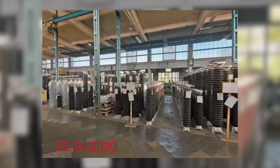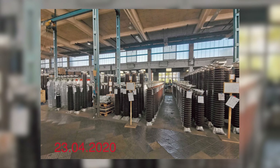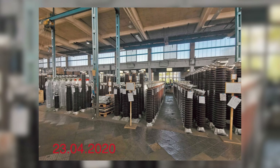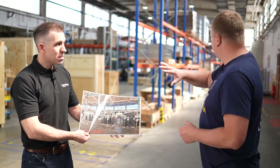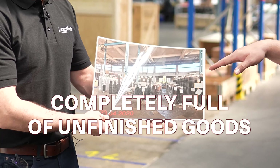Tell us about this photograph. This photo is around four years old and three years ago we started lean. We did the small things, the small improvements every single day. We also implemented lean into our offices, into our planning and also how we manage our orders. This area is around 1,000 square meters, which was completely full of unfinished goods.